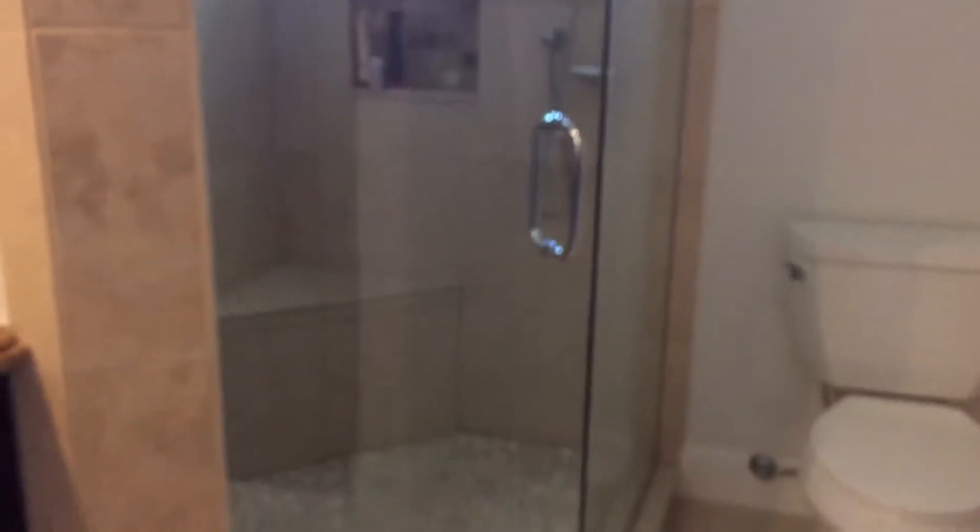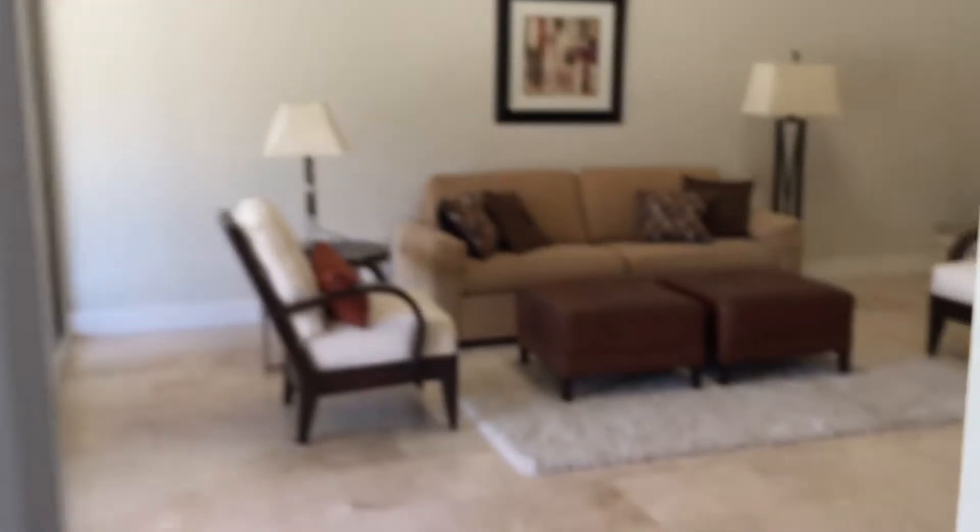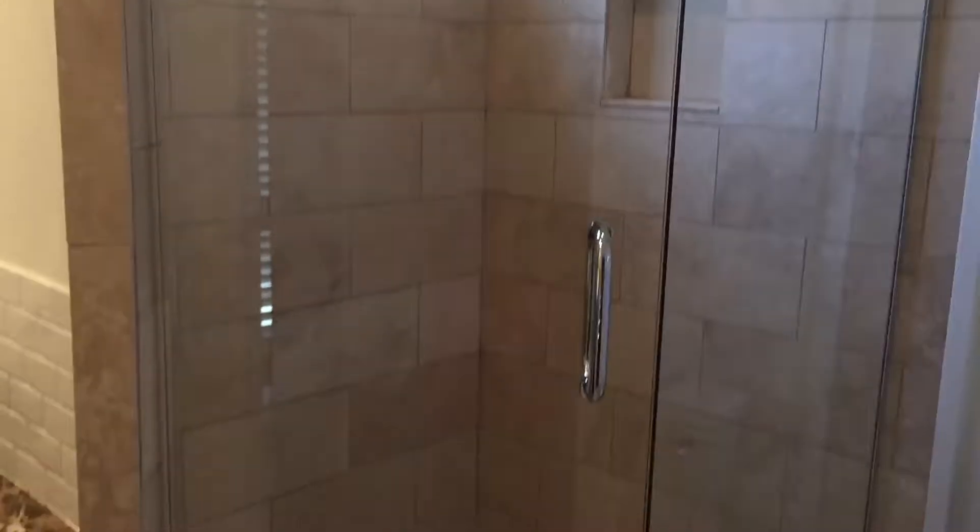Walk-in closet. Check out the other bedrooms. This one she's used as kind of an office, but it does have a Murphy bed that pulls down there. I believe it's a full Murphy bed, and then it has its own closet and bathroom that's been redone. Beautiful tile flooring and shower. Beautifully done.